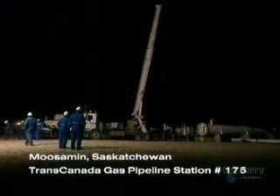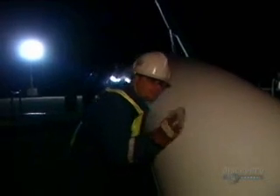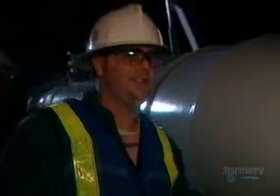More than 30 hours after it began its journey, it's the end of the line for our hero. Once again, gas is released from the chamber. The pig is getting close — so close, you can hear it. And she's in.